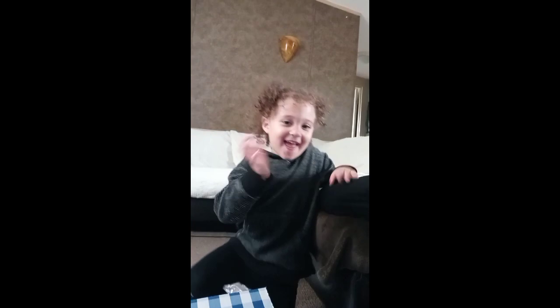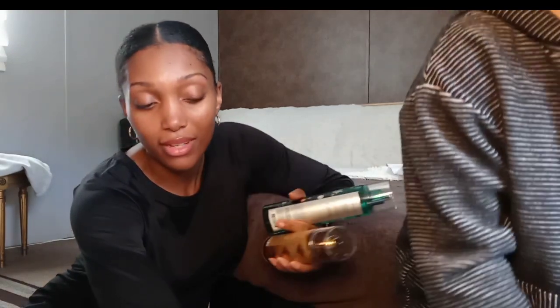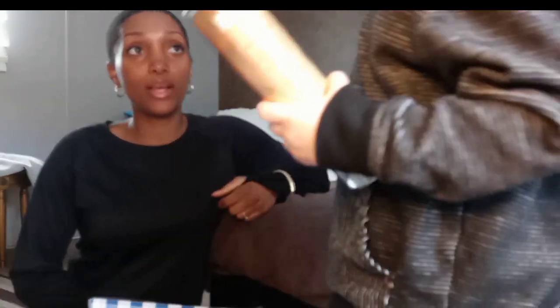My Bath and Body Works package just came in the mail. I'm literally just sitting on the floor, I just opened it, so I'm just going to go through and have a quick look and first impression. I decided not to be lazy.